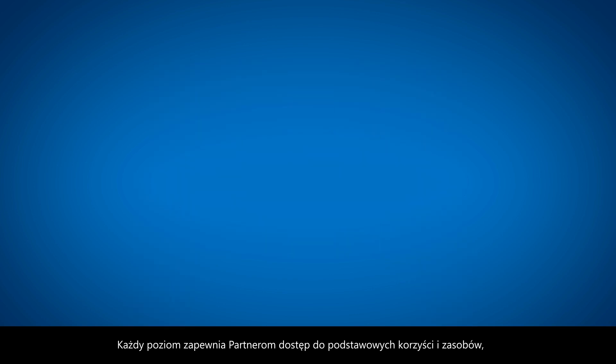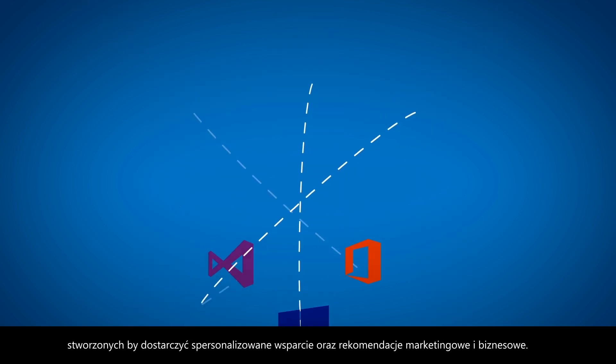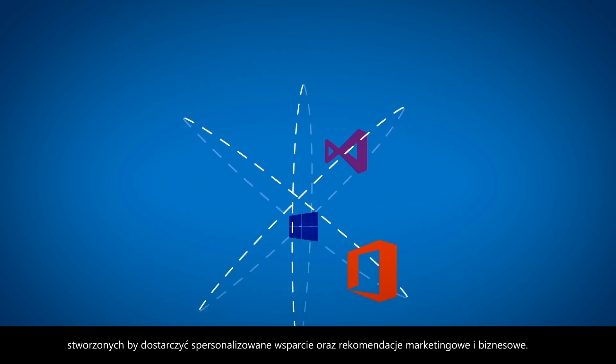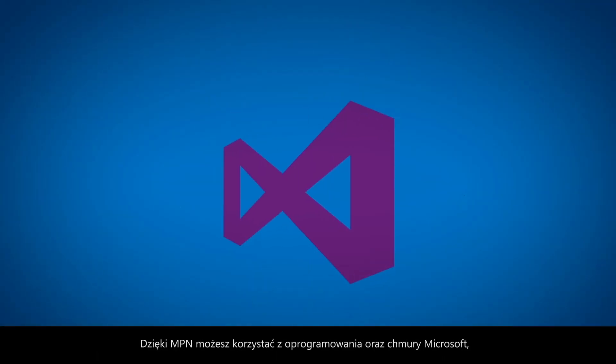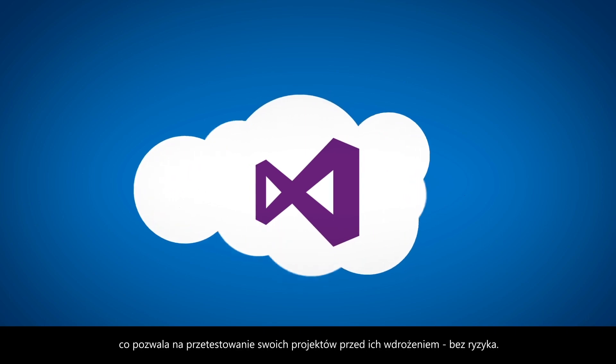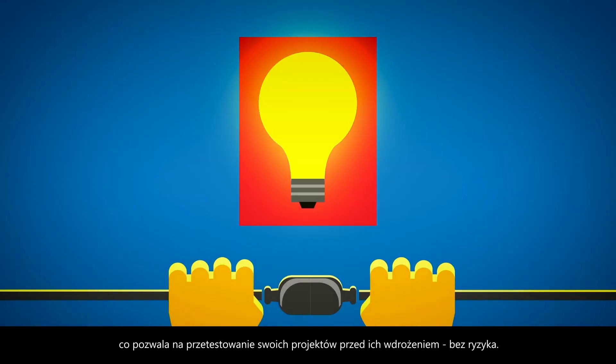Each option provides partners with access to core benefits and resources designed to give you custom support, marketing, and business solutions. And MPN gives you access to Microsoft software and cloud solutions so you can test your offerings ahead of the game, risk-free.